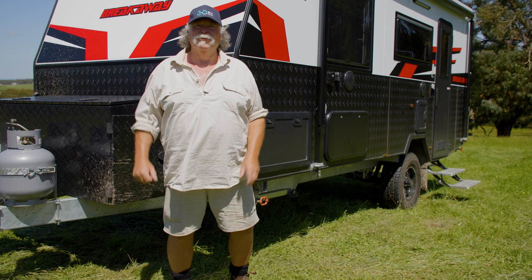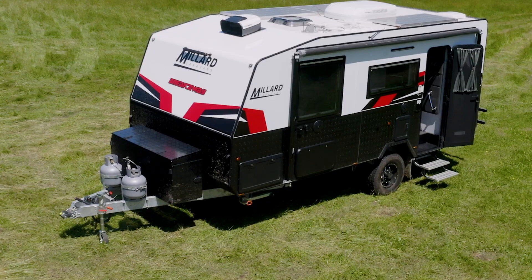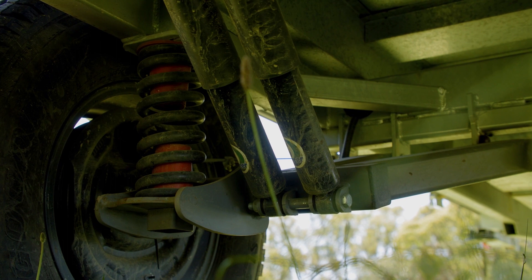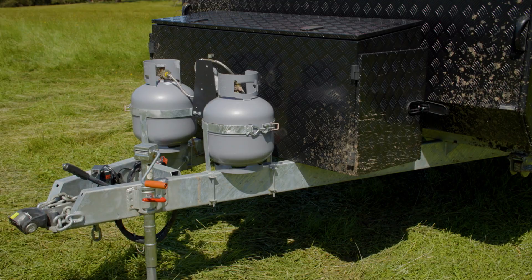This little unit has got all the DNA that I look for in a great off-road caravan, and most important is the bottom — the chassis. Six inch galvanized chassis all the way through with a four inch riser, and we've got three ton independent suspension down there as well. So you've got plenty of loading weight to take along all those knickknacks and supplies.